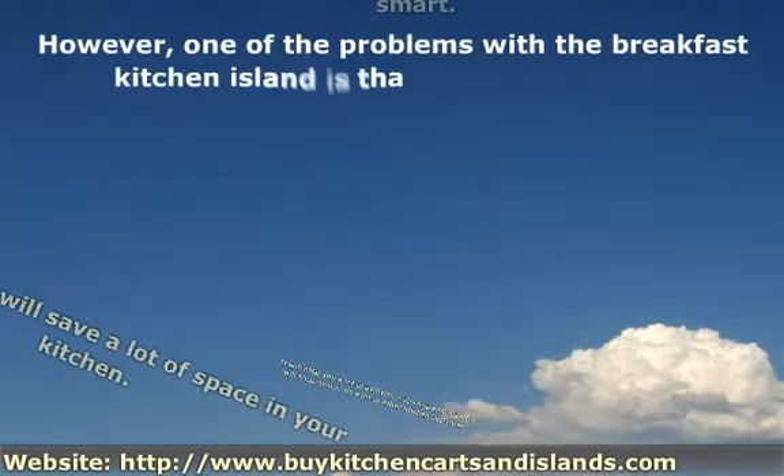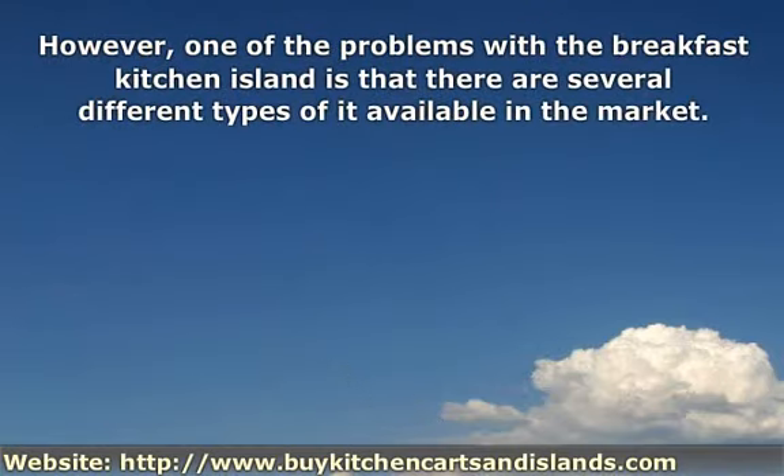However, one of the problems with the breakfast kitchen island is that there are several different types of it available in the market.